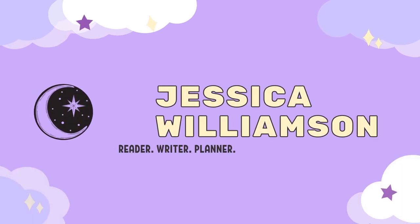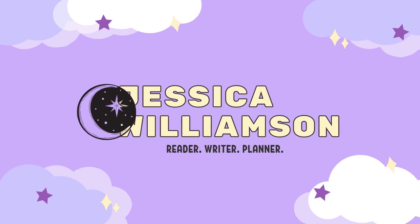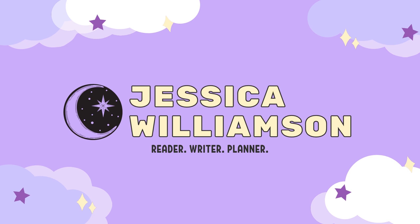Hi friends! Today is going to be the tarot and books video. In today's video we will be talking about tarot and books. Basically what I'm going to be doing is pulling a tarot card from one of my multiple decks of tarot cards and recommending a book to you based off of the topic and/or meaning of that card.